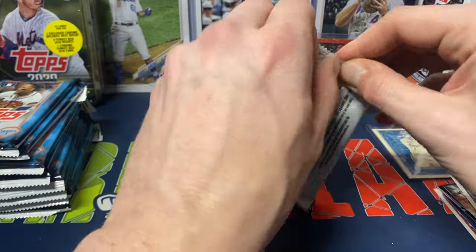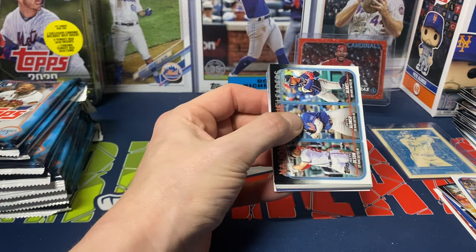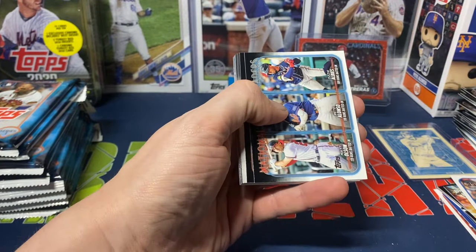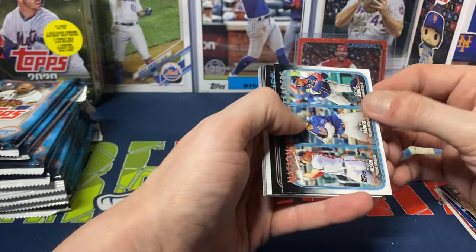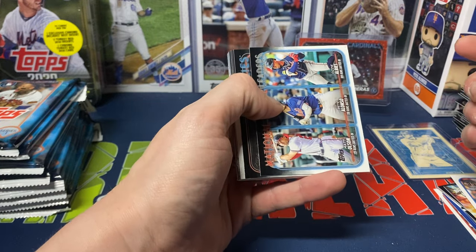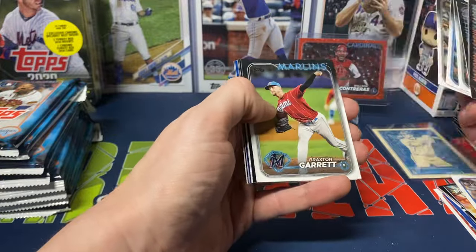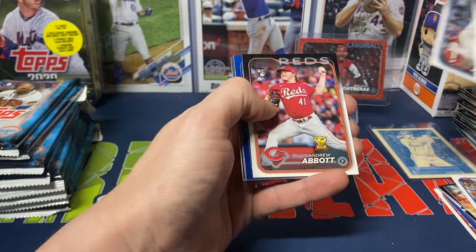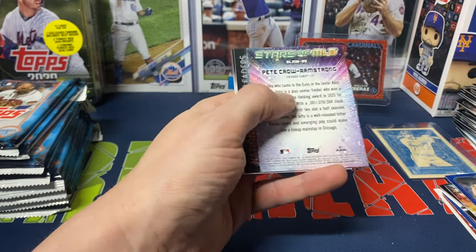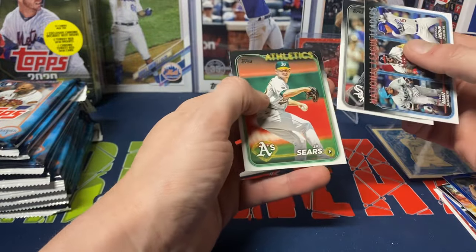You also gotta check all the Phillies cards in case you get one of those Kevin Hart parallels. I've seen a lot of pictures of them — I haven't seen one pulled on camera or in a video or even in a live break, but I have seen a lot of pictures of them surfaced. We got RBI Leaders, Phillies, Hayes, Duran, Bromo, Garrett, Manning, Jeffers, Andrew Abbott, and we got Jake Rogers on the blue parallel. P. Crow-Armstrong on the Stars of MLB, Orioles, Santos, and JP Sears.